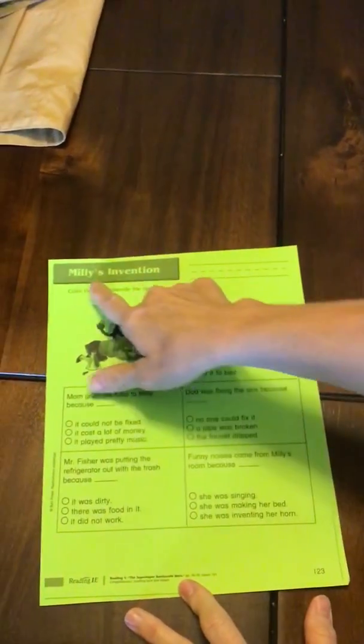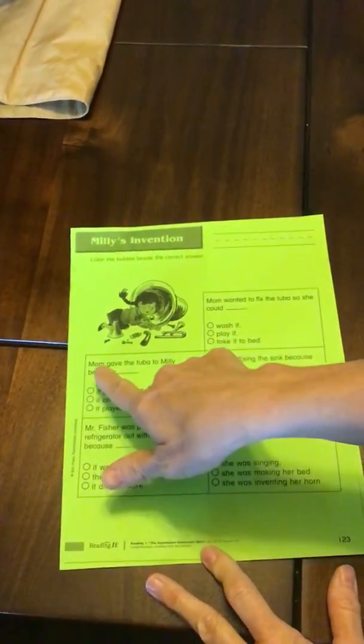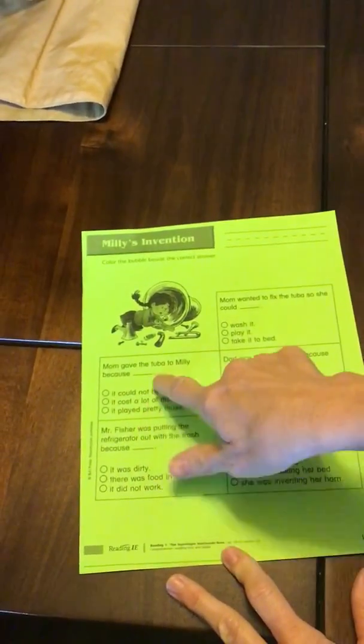I want to quickly look over your worksheet with you that you will be doing today. You're going to be looking at page 123. It says Millie's Invention. The directions state: color the bubble beside the correct answer. Boys and girls, you're simply going to read the sentence. There's a blank — something's missing. You're going to pick the phrase that will finish that sentence. Then you're going to turn it over to page 123B. The directions state: draw a picture of something you would like to invent. Write about how your invention could be used. Put some thought into this — think about something you would really like to see invented. When you write your sentences, don't forget the rules: make sure you have a capital letter at the beginning of your sentence and an ending mark at the end of your sentence. I want your best work.